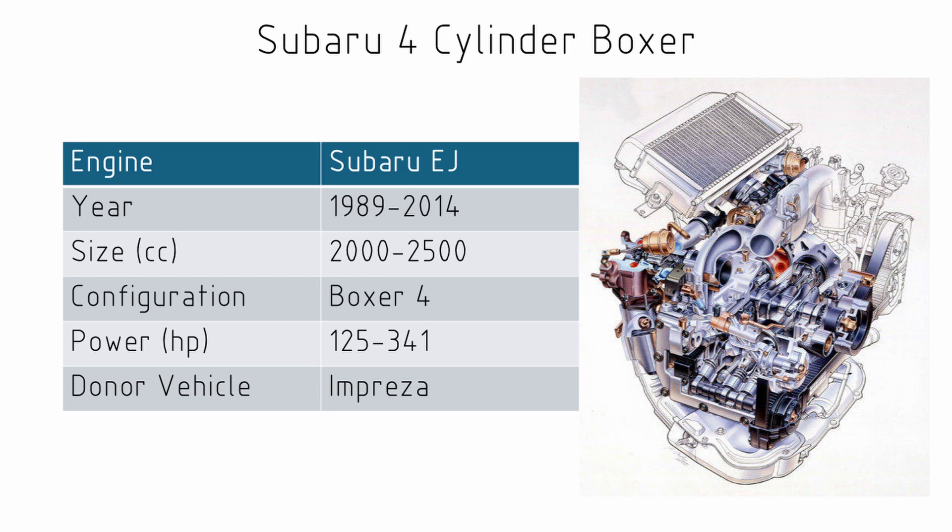So we've had inline threes, fours, and fives — let's try something a little bit different with our last option: the Subaru EJ series motor. In this engine we would have anything from about two litres to two and a half litres in a boxer configuration. They're readily available in naturally aspirated or turbo and can see powers before modification of anywhere from 125 to 341 horsepower. These can be found most commonly in Imprezas, Liberties, and Foresters.